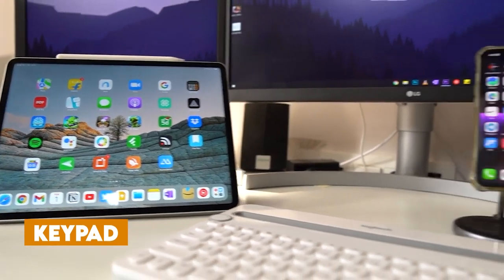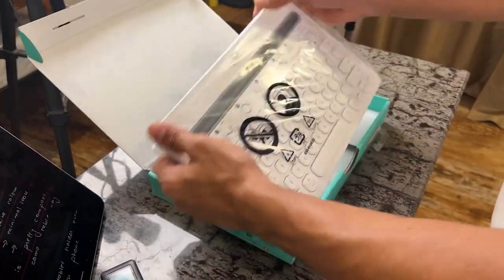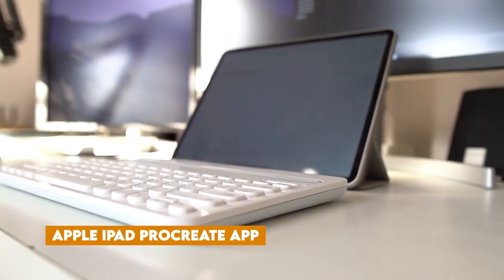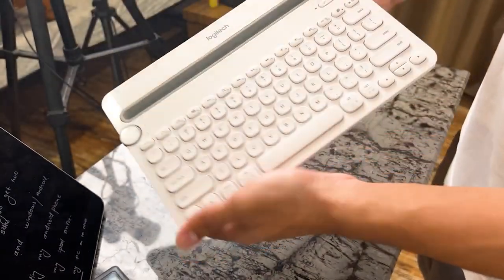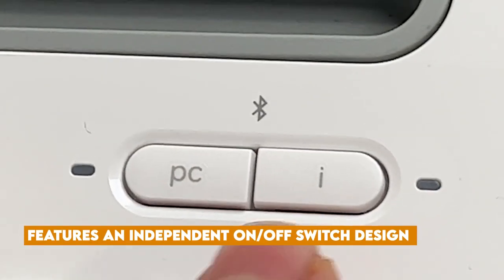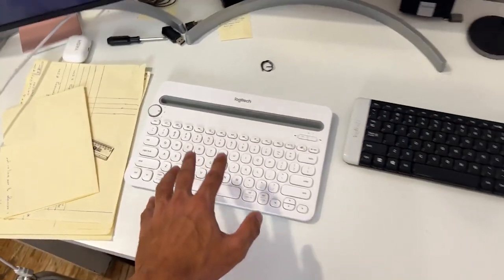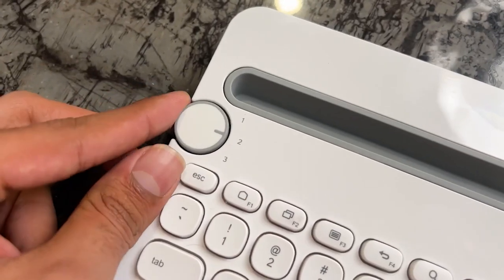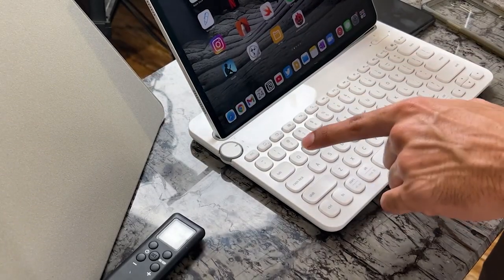Keypad: Instead of repeatedly tapping your touch screen, this Bluetooth keypad lets you swiftly switch between various button options. It enhances your productivity and workflow while using your Apple iPad Procreate app. With 26 customizable hotkeys for the most used functions, you can draw with one hand and efficiently operate the keypad with the other. This rechargeable keypad features an independent on-off switch design, optimizing battery life and preventing accidental touches. It connects seamlessly to your iOS device via stable Bluetooth with a reliable range of up to 32 feet.